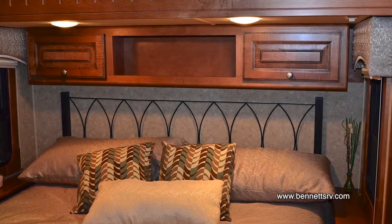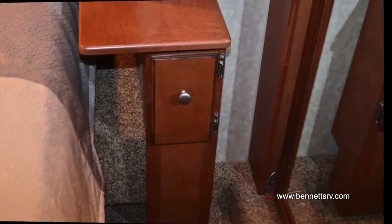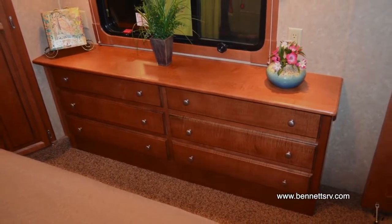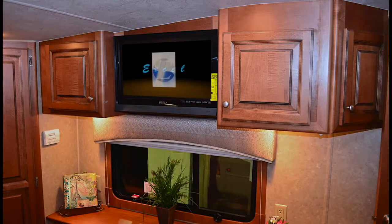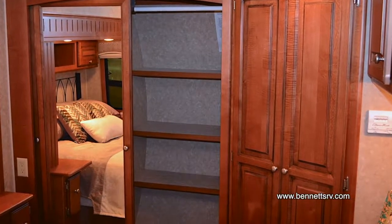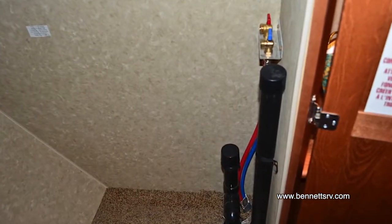A bookshelf with additional storage cabinet space is also found above the bed. A convenient nightstand is found on either side of the bed. At the foot of the bed is a convenient dresser, and above, an optional Vizio 26-inch LCD HD bedroom TV is installed along with additional storage cabinet space. A large wardrobe is installed on the side of the bed with two mirrored doors. An additional closet is found in the corner, which is prepped for a washer-dryer.